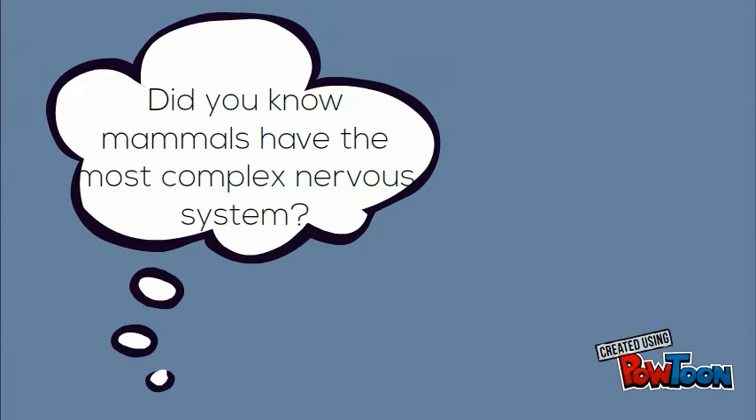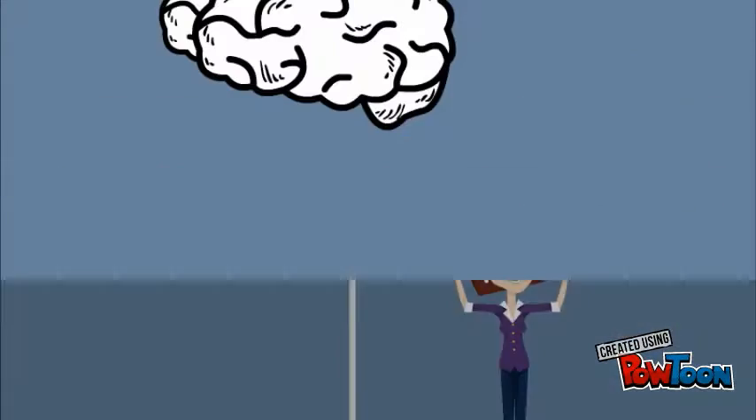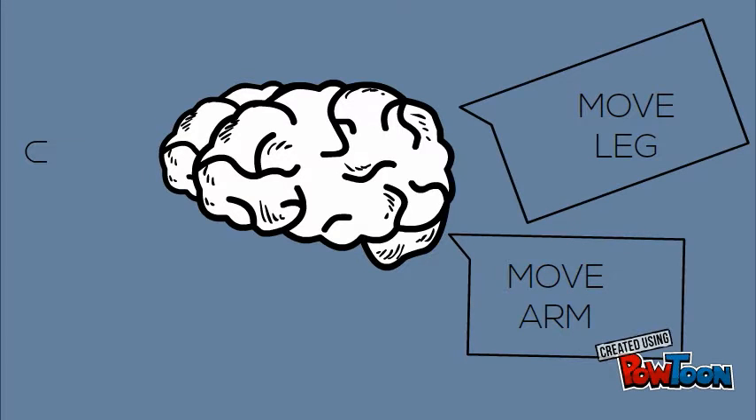Did you know mammals have the most complex nervous system? Mammals send signals to the brain about what to do through muscles. These nerves go to the brain, and then the brain tells the body what to do, like move your arm or move your leg.